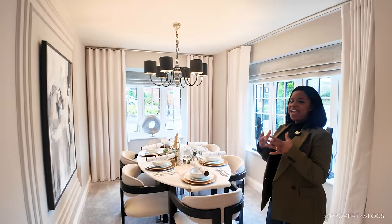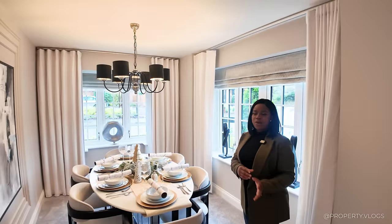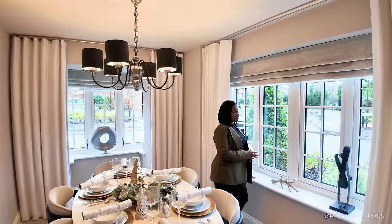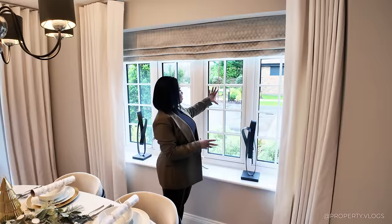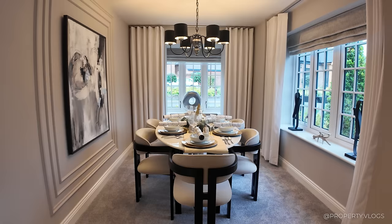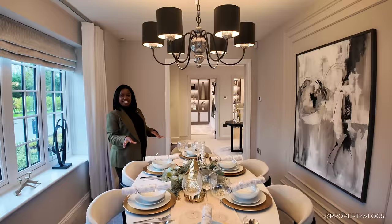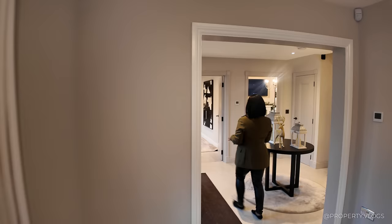Extra attention to detail: in this room the skirting and architraves are switched to white, lifting the space a shade compared to the cohesive subtle hallway tones. There's another large window with a low-level sill, both opening outwards. The glazing bars are a nod to traditional architecture. It's a dual-aspect room — you can see the front garden and side access. Currently staged with a six-seater dining table, but there's room for an eight-seater.